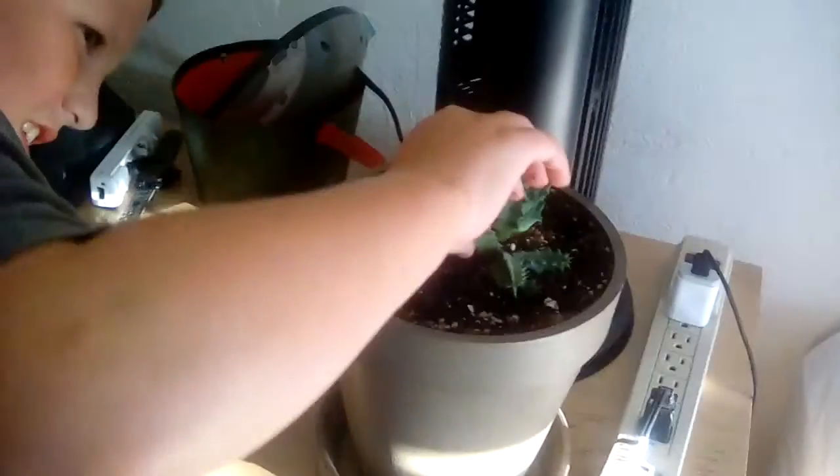Welcome to the channel, and today I'm going to give you a room tour. I got a cactus right here that I just got today. It's not that prickly though.